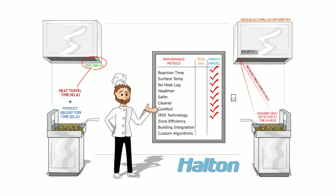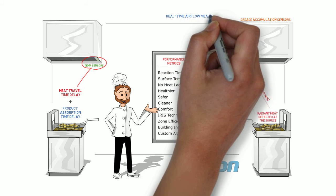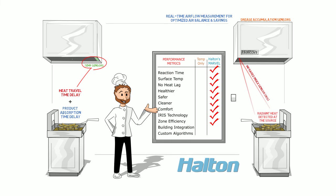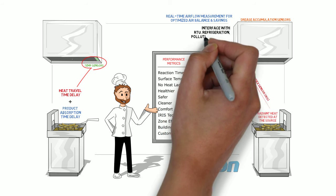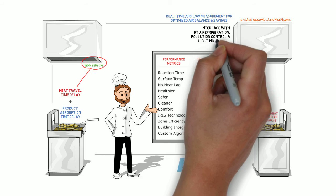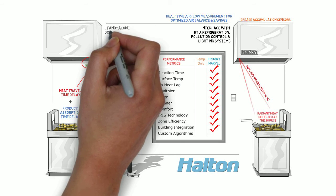With MARVEL, whether it's a single hood or a zoned group of hoods using a common duct, air flow is continually monitored and optimized to demand for maximum efficiency, comfort, and safety. It even communicates with building controls to optimize supply air quantities and can interface with other building systems such as RTUs, refrigeration systems, pollution control units, lighting systems, and more. This is important, since most other systems are stand-alone DCVs.